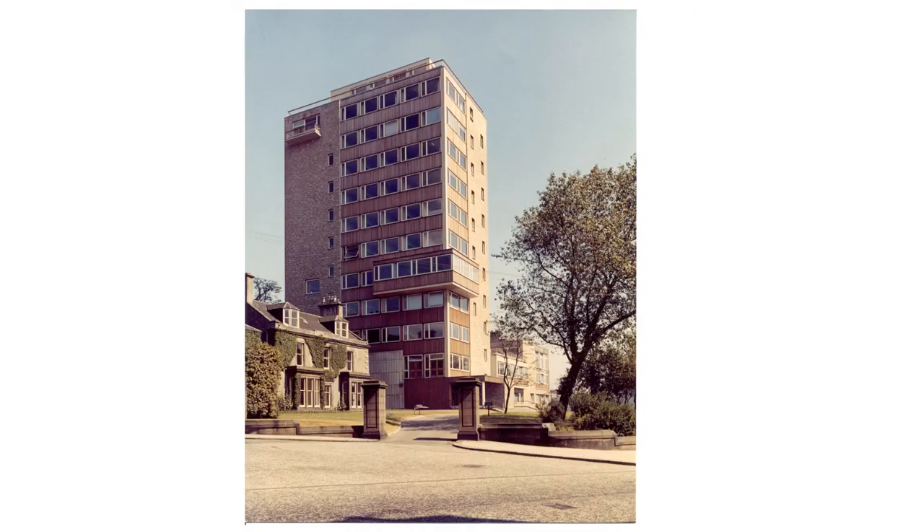Here we can see it almost ready to open. This is a little different from the view today because we can still see two of the original houses beside it — the extension, which I'll speak about in a moment, hadn't yet been built. But you can see it was a fairly striking design. It is recognised as an important part of late 1950s and early 1960s Scottish architecture, and that's one of the reasons it's now a listed building.